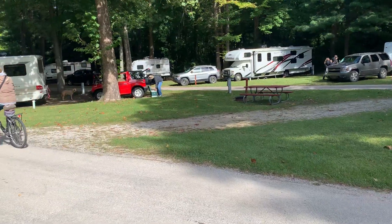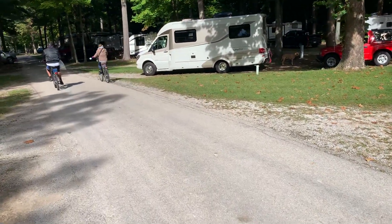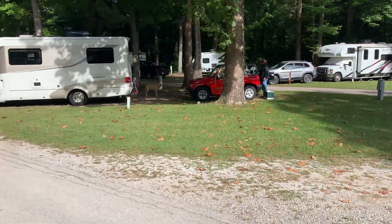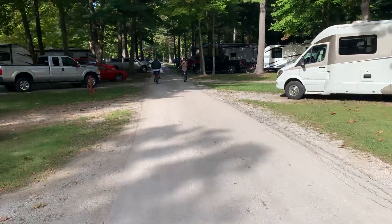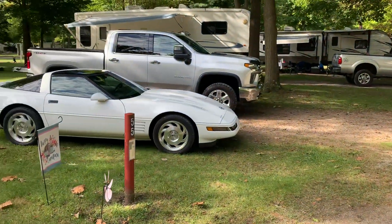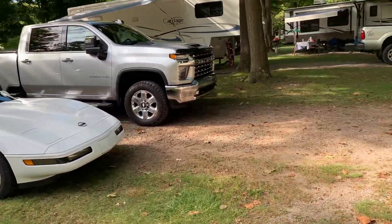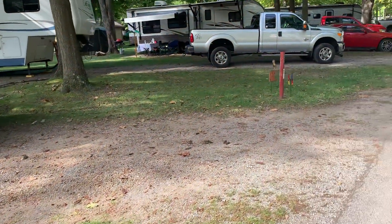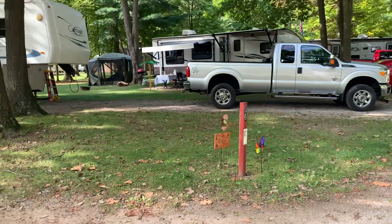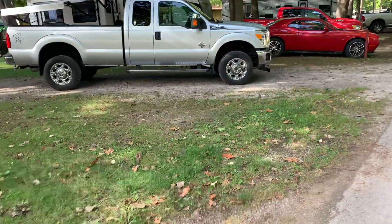It's Sunday morning — a lot of people picking up. Here's site 55. Folks brought their Corvette to the show. Nice long spot, nice size camper. Most of the sites look nice and level too — I don't see too many issues.